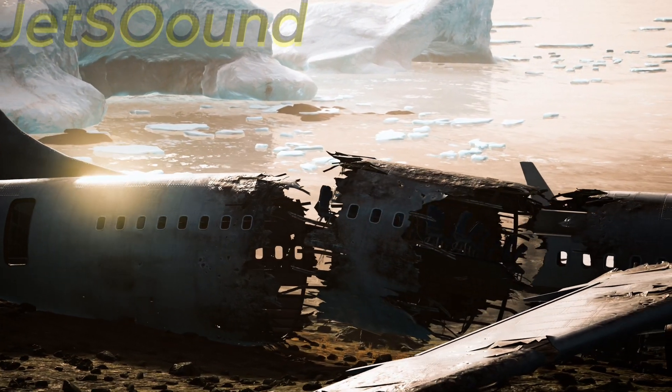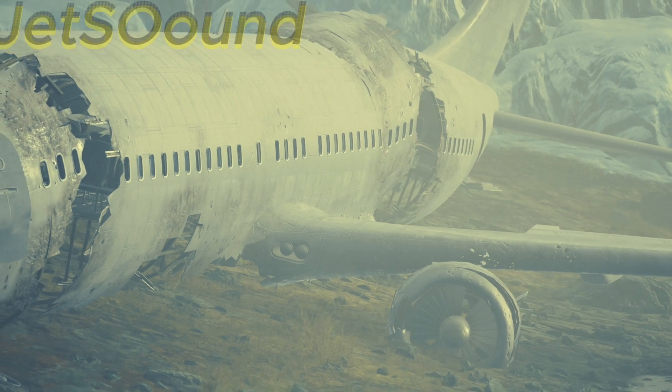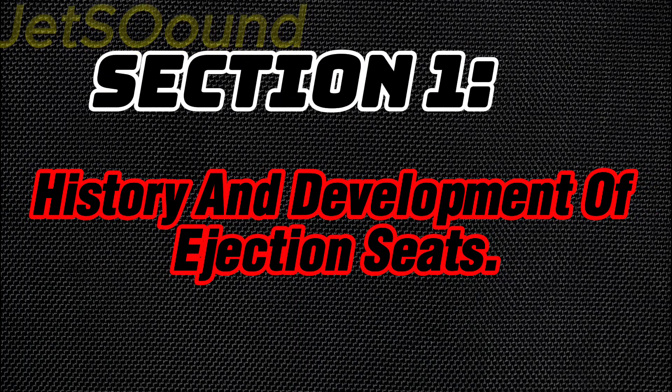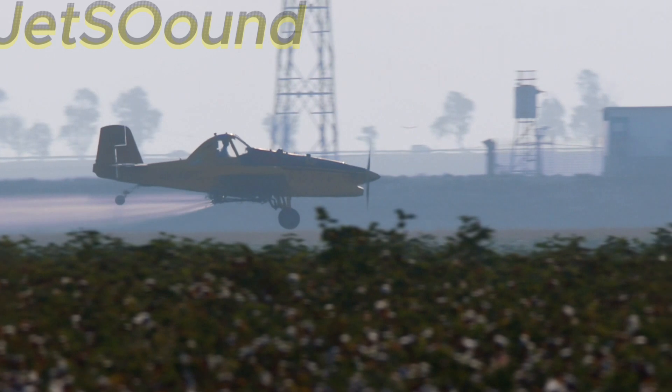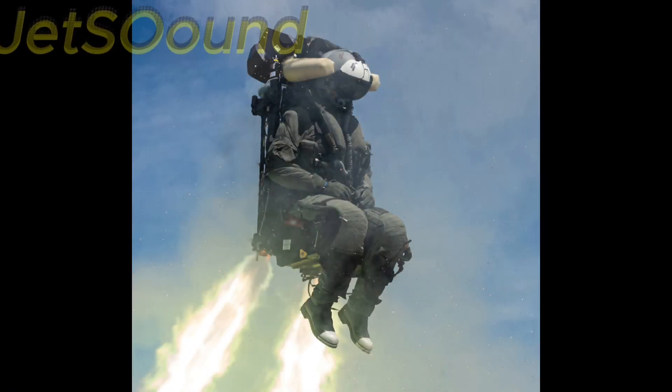I've divided this video into nine sections. Section 1: History and Development of Ejection Seats. The concept of ejection seats dates back to the early 20th century, but it wasn't until World War II that they became a practical solution for saving pilots' lives. Early designs were basic, using springs and compressed air.